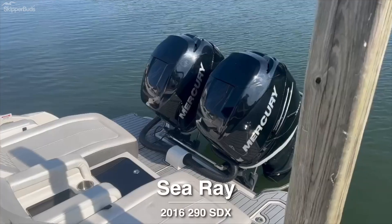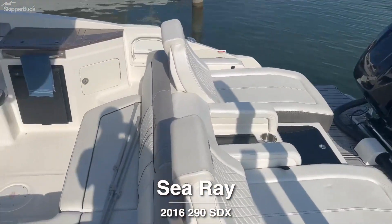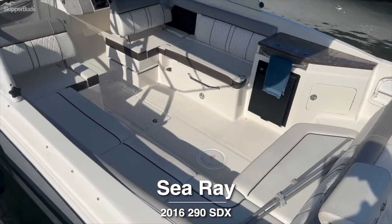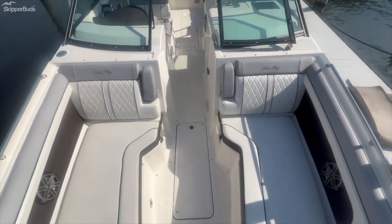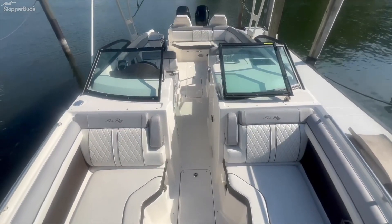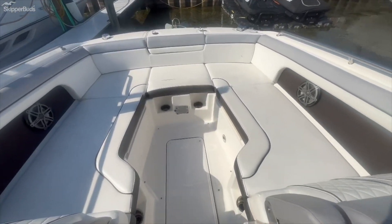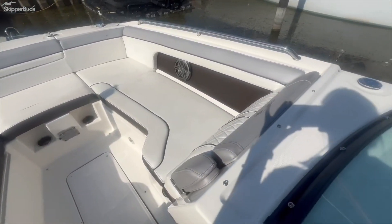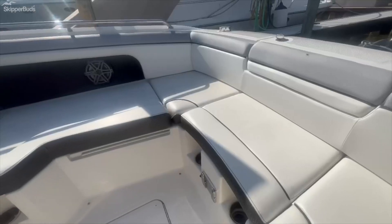Hello, this is Laura at Skipper Buds in Marblehead, Ohio. We are looking at a brokerage listing — stock number B21421. This is a 2016 Sea Ray 290 SDX with twin Mercury Verado 250s.